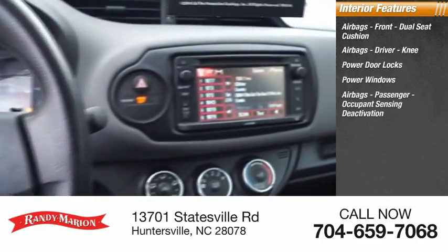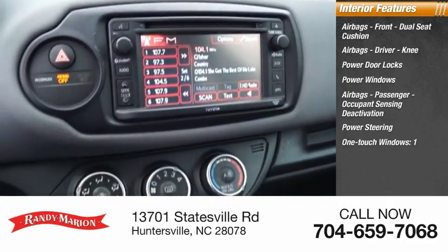Occupant sensing deactivation, power steering, one-touch windows, and one cargo area light.